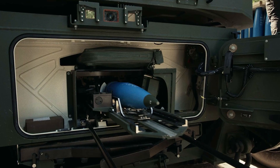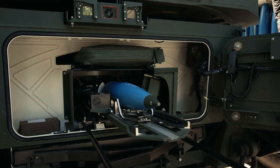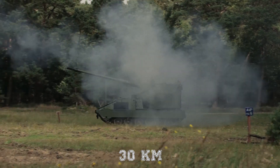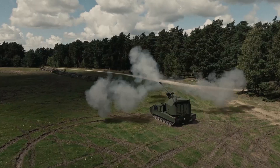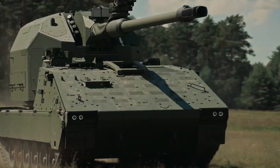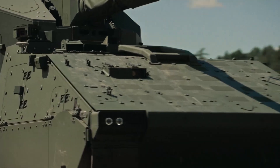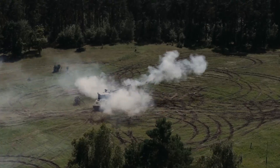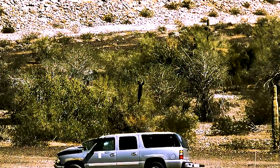In terms of range, the RCH-155 Tract maintains impressive figures. It can fire standard rounds to 30km (19 miles), base bleed ammunition to about 40km (25 miles), and rocket-assisted projectiles or guided rounds beyond 50km (31 miles). When equipped with GPS-guided shells such as Excalibur, it can hit targets at extreme distances with pinpoint accuracy.